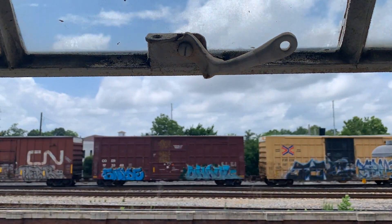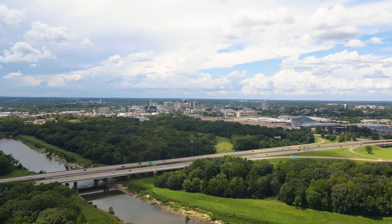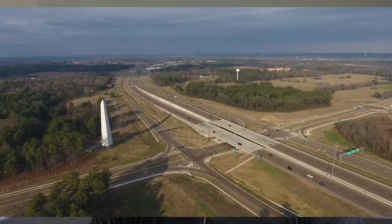We have rail, there is an inland seaport, major interstates traveling in all directions to all major cities, and we happen to be right here in the central part of the country. I guess you couldn't ask for a better logistical location.